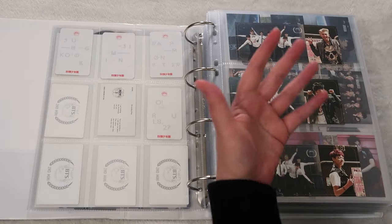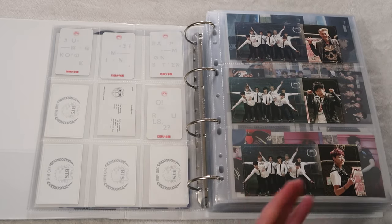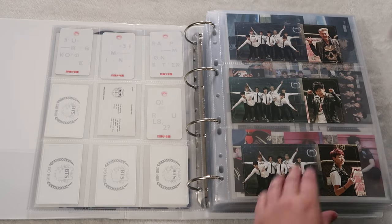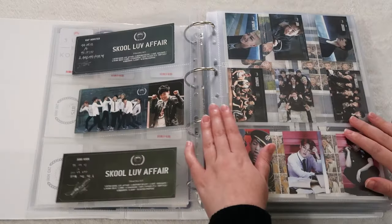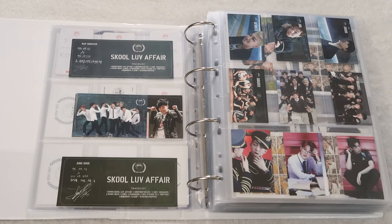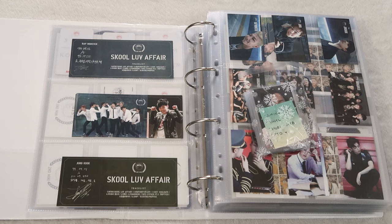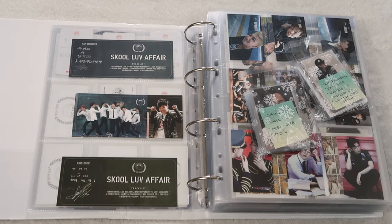Jimin is my alt bias, my first bias, my last bias, my everything, my whole world. And my bias wreckers are JK and Namjoon. So I try to collect a lot for them. You know what? Let me get out my BTS cookie bags. I feel like this is all over the place, but it's been a long day, so I'm just going to not refilm this.